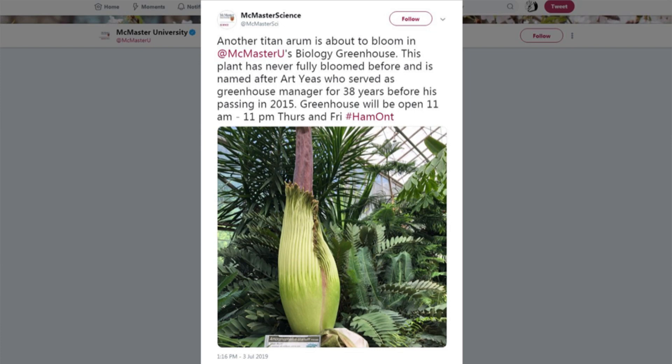Take a look at this. McMaster University's greenhouse has never had one fully bloomed before, but it does right now. It is an opportunity for us to say hello to a very special guest: Susan Dudley, biology professor at Mac — and coolest job — she's the faculty supervisor for the greenhouse, and she's right in that greenhouse for us live this morning.